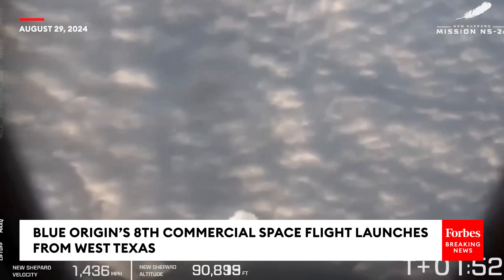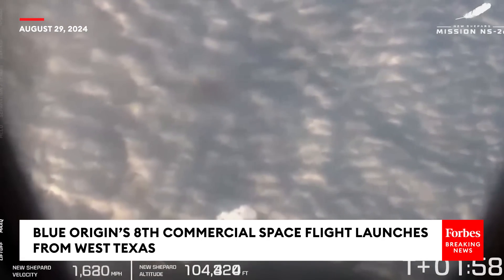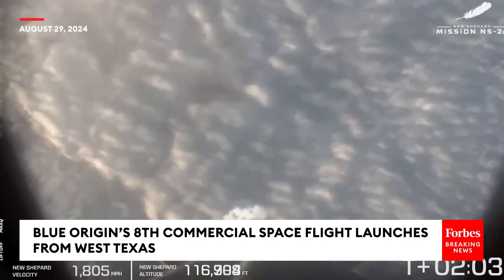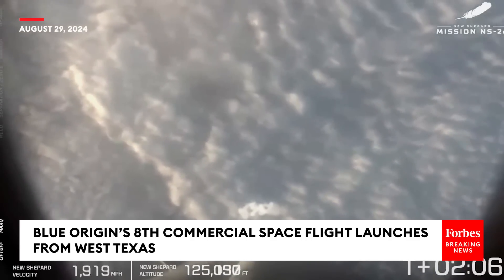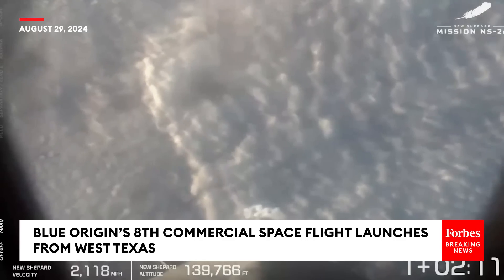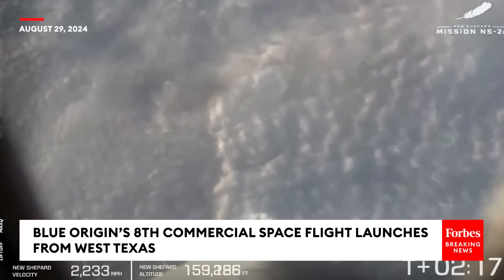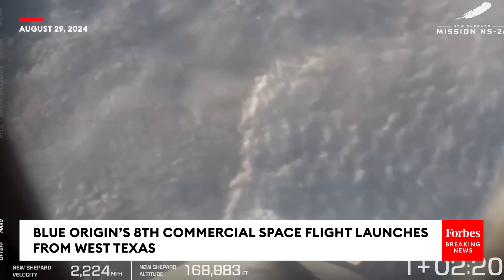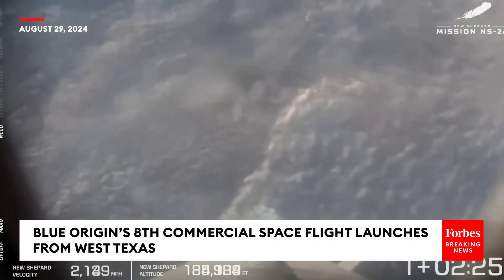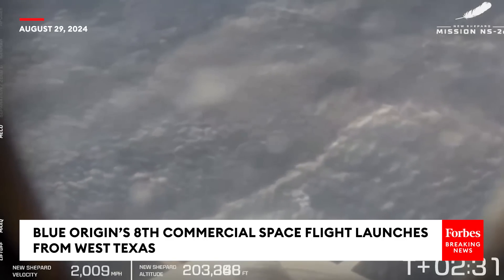If you are just joining us, we have had a clean liftoff of New Shepard's 26th flight in this program. We are witnessing the eighth human spaceflight of New Shepard, with astronauts 38 through 43 on the vehicle on its way to space. Our next milestone is main engine cutoff. The speed will start to come down, but the altitude will continue to go up. When the speed hits zero, it means we have hit apogee.